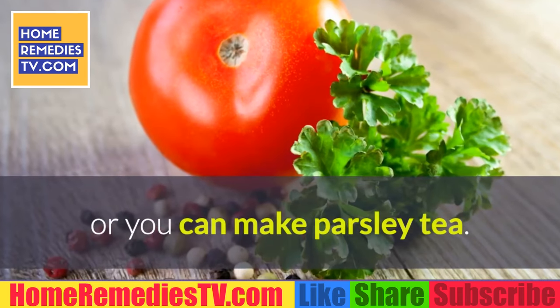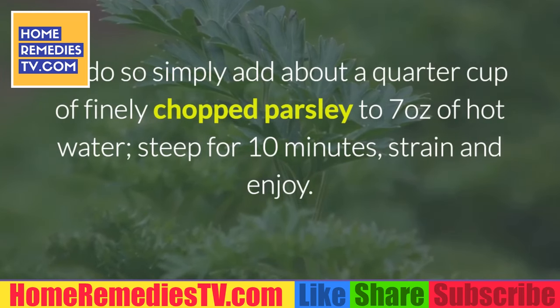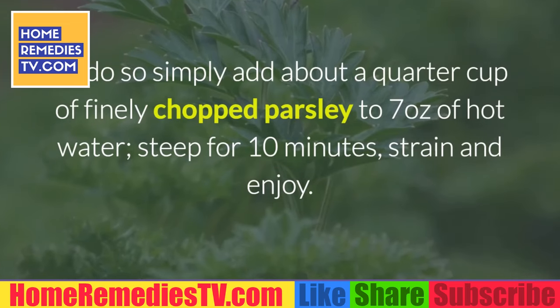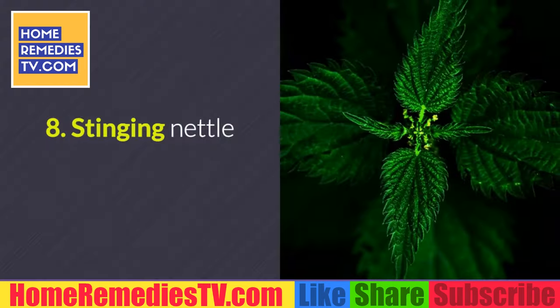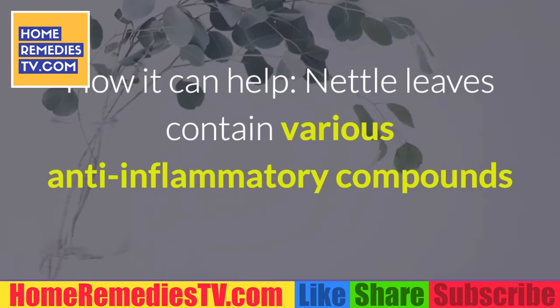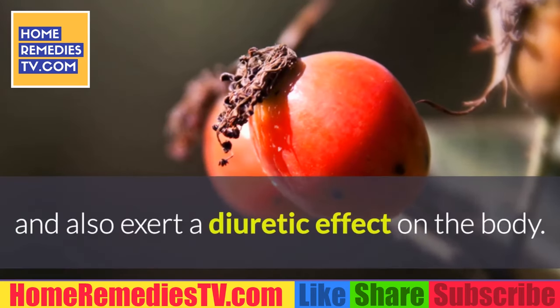Or you can make parsley tea: simply add about a quarter cup of finely chopped parsley to seven ounces of hot water, steep for 10 minutes, strain, and enjoy. You can either discard the parsley or add it to your meals.